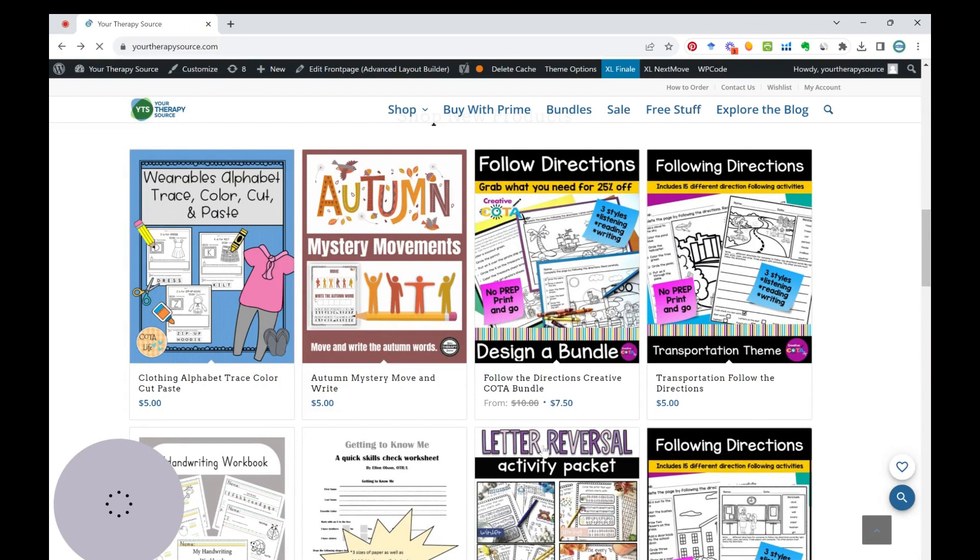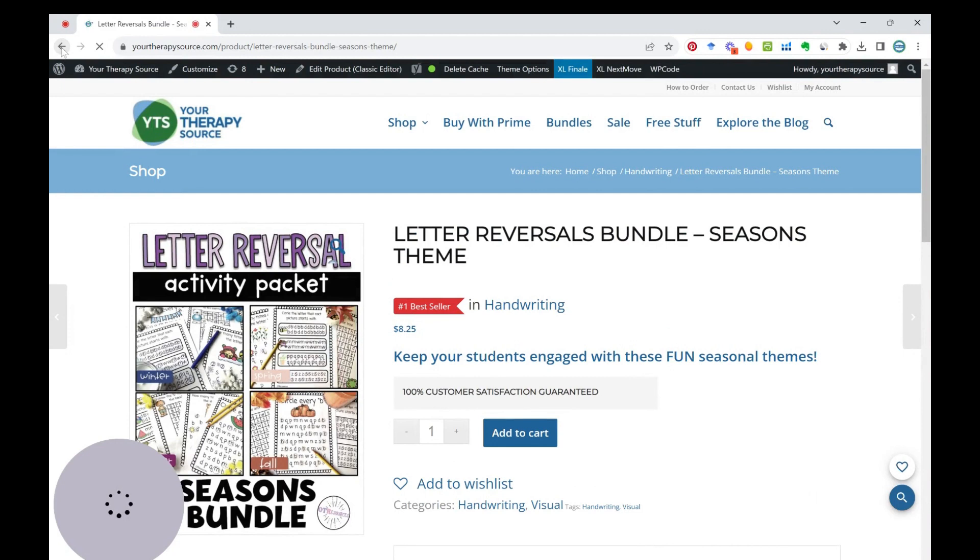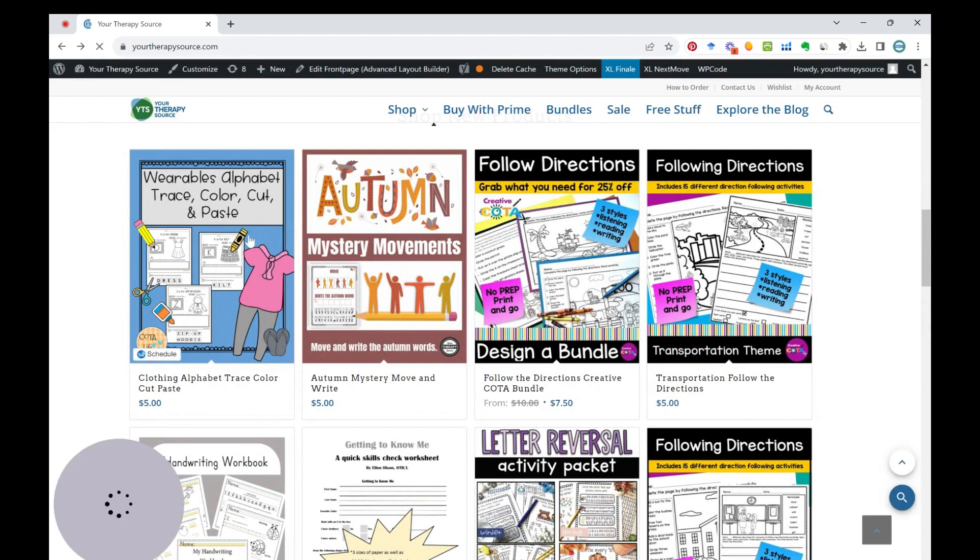The Letter Reversal Activity packets were really popular last week — the number one seller in handwriting — so you'll want to take a look at those. If any of you have a spark of creativity and a passion to contribute like our vendors do, we have a program called Digital Product Creation for Professionals. Search for it on Your Therapy Source — it's full of step-by-step directions to help you create and sell your own digital resources right here. It's really just a workshop away.